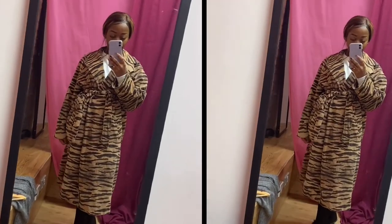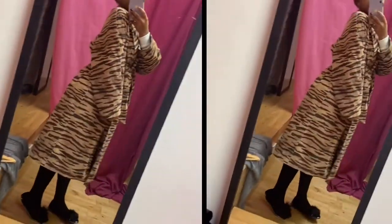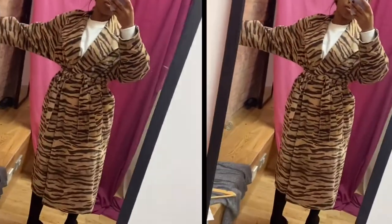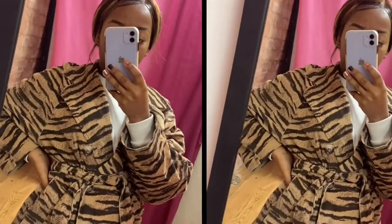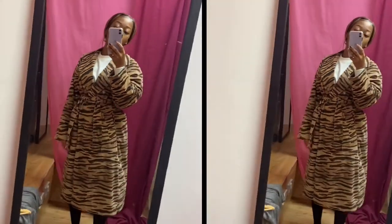Then we have this print jacket, which is absolutely amazing. With this brand they had one of each style, so different sizes — it was very varied, so some will look bigger than usual. It was a double-breasted jacket with a tie belt, side pocket, and tiger print suede.